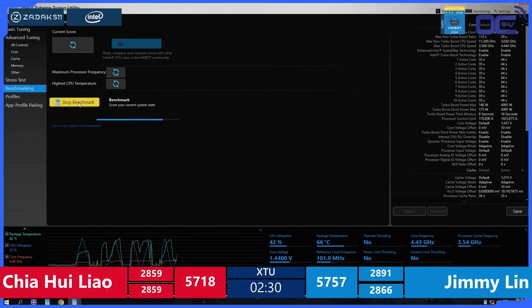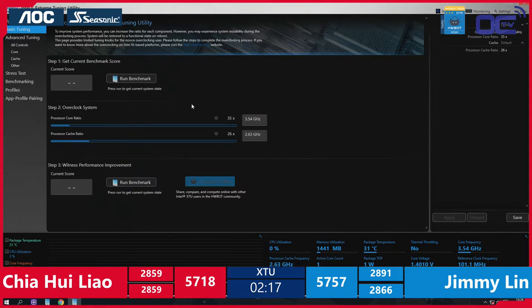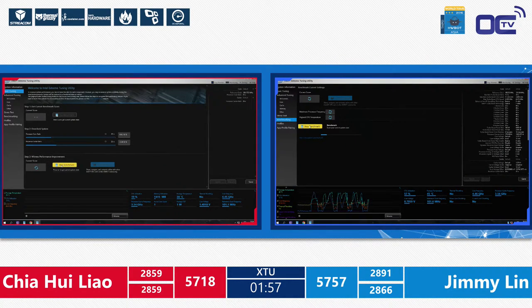You can see the Thermaltake all-in-one coolers with RGB, the ZADAC 511 memory and SSD, the MSI X99 Carbon Godlike Edition, and the ASUS Rampage 5 10th Anniversary EVO 10 on display. Both guys are maxing out the CPUs quite well. Really solid performance by both players, but Jimmy has the edge. They're all using the latest Seasonic 760W Platinum power supply. It's very tight — 57-18 points against 57-57 points.